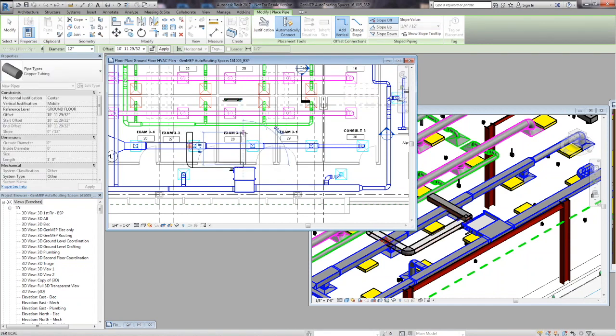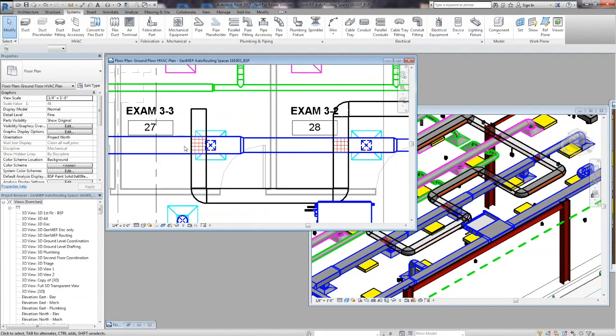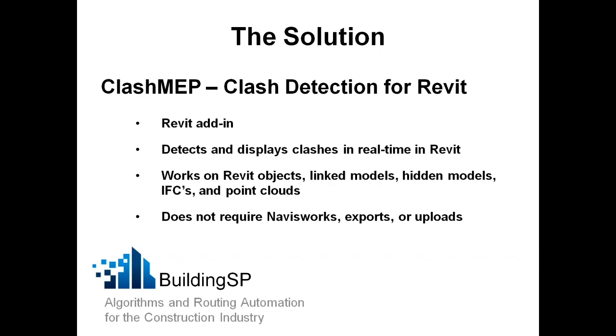This model has linked mechanical files, and you can see as it creates all those clashes. We clash with other Revit objects, with linked models, with linked or in-model models that are hidden. If you have CAD files, convert them to IFC and we'll clash with those. We even clash with point clouds within Revit. The key thing is that we don't require Navisworks and we don't have to upload or export any files — it is directly within Revit and turns Revit into a one-platform modeling and coordination tool.